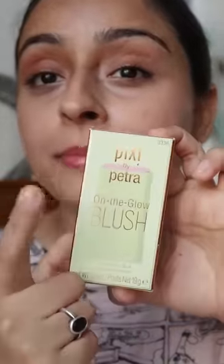This is the On the Glow blush by Pixi by Petra in the shade Floor. Not exactly my pink color — I think peachy shades suit me more, but we will go with this today.